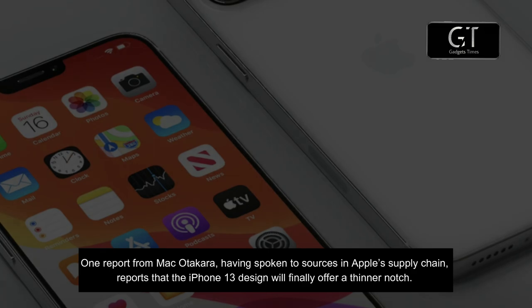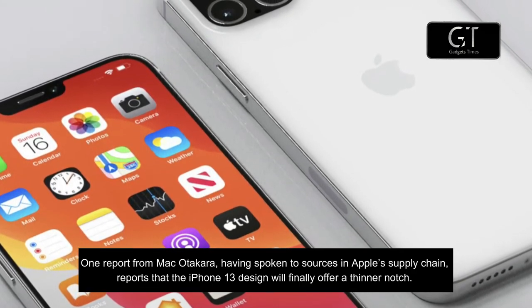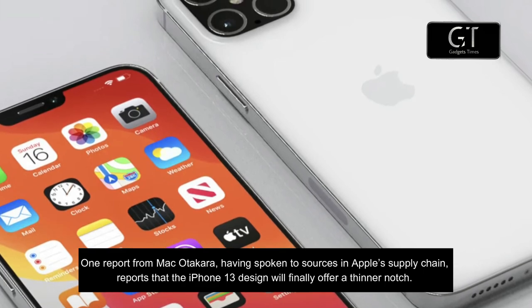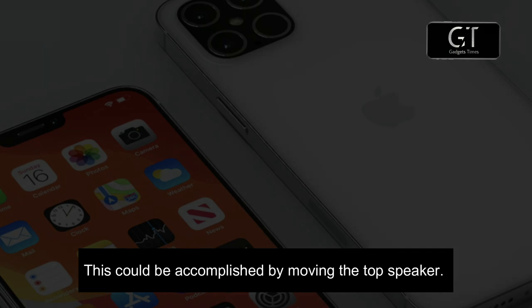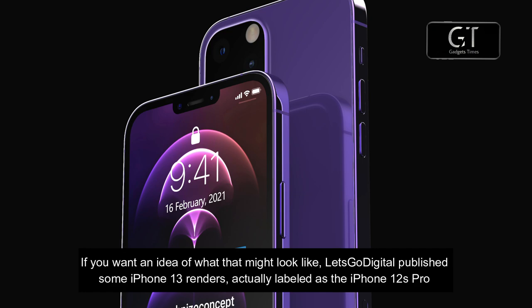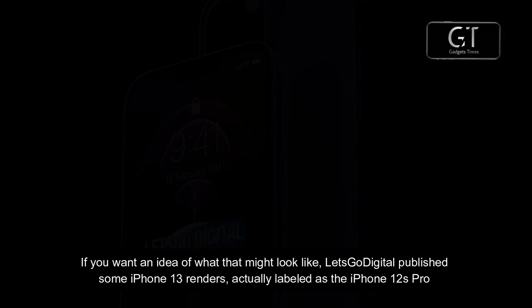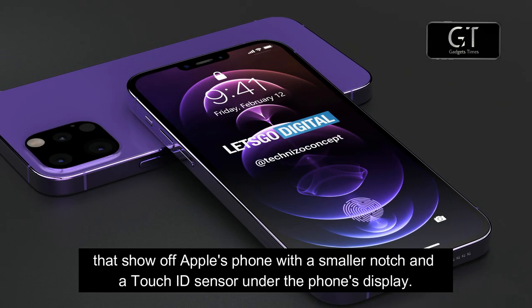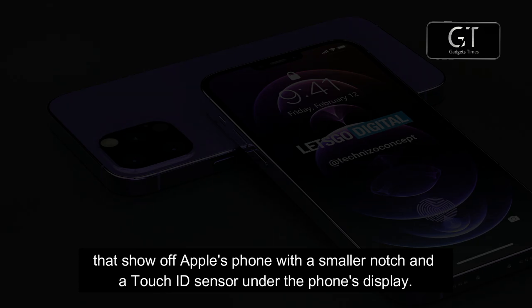One report from Mac Otaka, having spoken to sources in Apple's supply chain, reports that the iPhone 13 design will finally offer a thinner notch. This could be accomplished by moving the earpiece speaker. Let's Go Digital published some iPhone 13 renders, labeled as the iPhone 12s Pro, that show off Apple's phone with a smaller notch and a Touch ID sensor under the display.